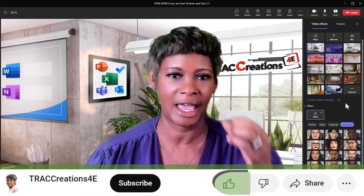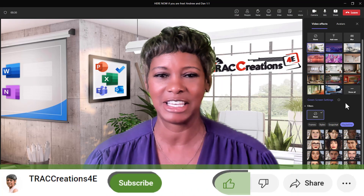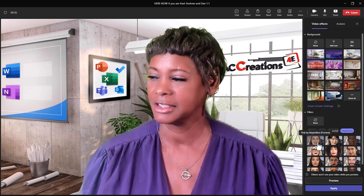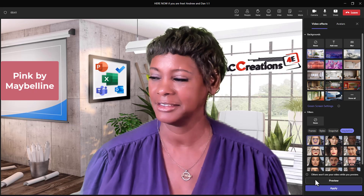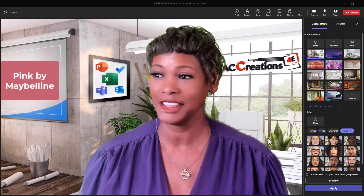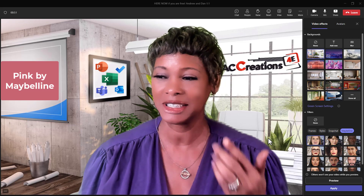I do have a little bit of makeup on — some eyelashes and a little bit of lip gloss. Let's see what happens when I choose some of these filters. Here's the first filter — let's go ahead and hit apply.